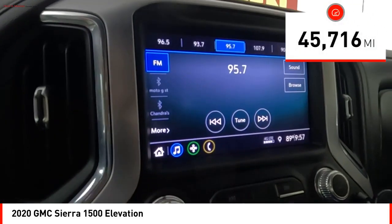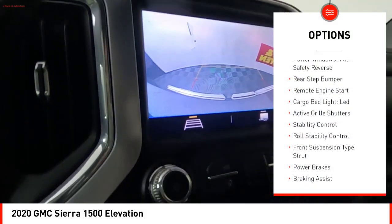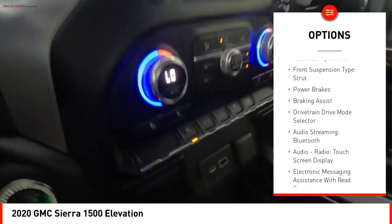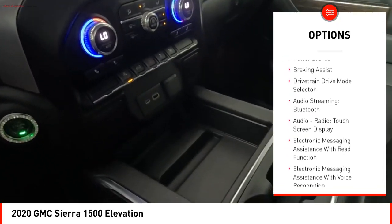Here are some of this vehicle's great options: power windows with safety reverse, rear step bumper, remote engine start, cargo bed light — LED — and active grille shutters.